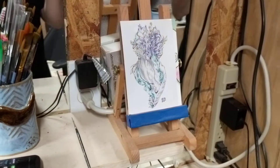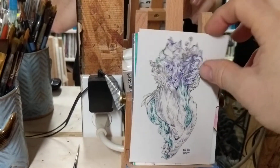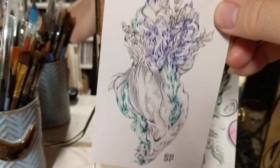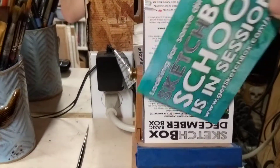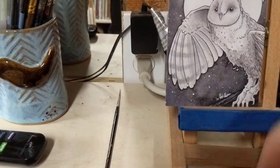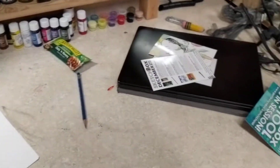Then there's some random stuff — hot glue, utility knives, craft knives, more paint brushes. There's a little easel; I can't remember where that came from, but every time you get something from SketchBox there's a little card of artwork in it, and I've just been putting them up on this easel.